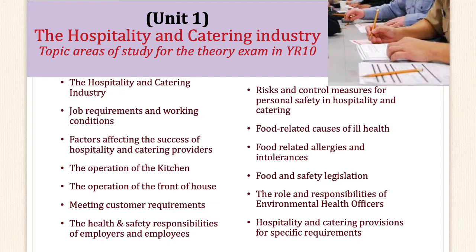Unit 2 is taught in year 11 as discussed, but we are going to go into a bit more detail about Unit 1, which is what you will be taught in year 10 — the Hospitality and Catering Industry. The topics you will be reviewing include: the hospitality and catering industry, job requirements and working conditions, factors affecting the success of hospitality and catering providers, the operation of the kitchen, the operation of the front of house, meeting customer requirements, health and safety responsibilities of employers and employees, risks and control measures for personal safety, food-related causes of ill health, food-related allergies and intolerances, food and safety legislation, the role and responsibilities of environmental health officers (EHO), and hospitality and catering provisions for specific requirements.